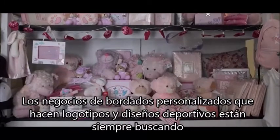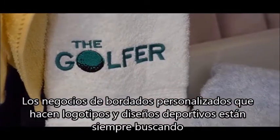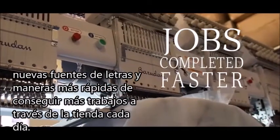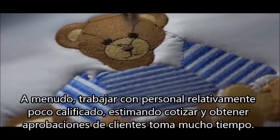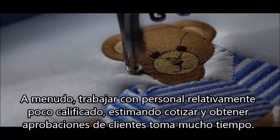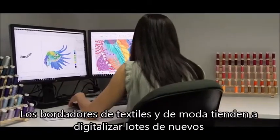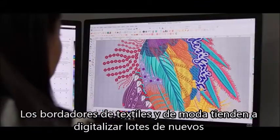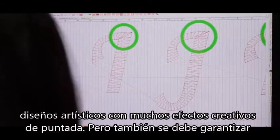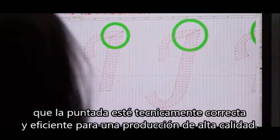Custom embroidery businesses doing logos and sports designs are always looking for new lettering and faster ways of getting more jobs through the shop each day, often with relatively unskilled staff. Estimating, quoting and getting customer approvals takes up a lot of time. Fashion and textile embroiderers tend to digitize lots of new artistic designs with very creative stitching effects, but also must ensure that the stitching is technically correct and efficient for high-quantity production.